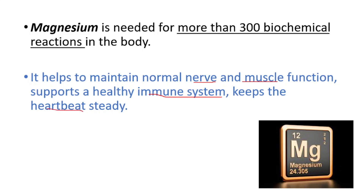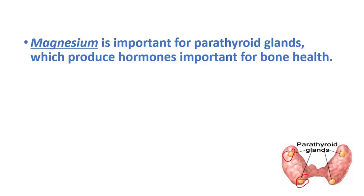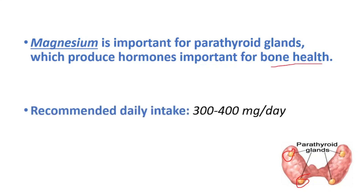We have parathyroid glands around our thyroid gland, and magnesium is important for parathyroid glands, which produce hormones important for bone health. The recommended daily intake for magnesium is 300 to 400 milligrams per day.